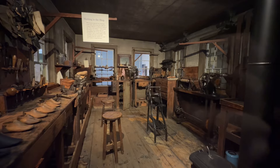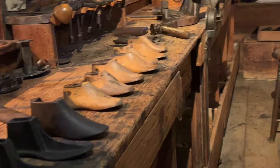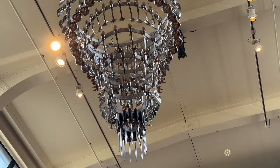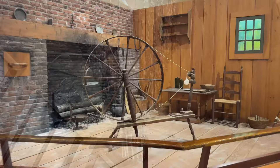They paid two and a half cents for every pair they made. That's crazy — how times have changed. There's the shoe shop I was just in, telling you a little about it. 1890. Looking around, I see what looks to be like a chandelier, but it's made out of cooking utensils. That's kind of cool.